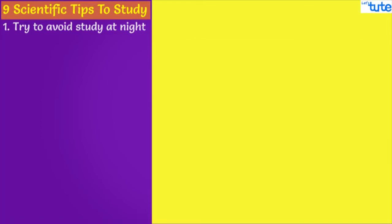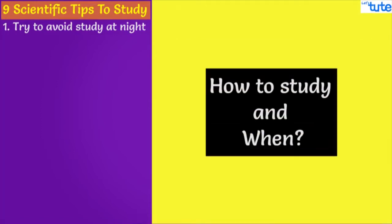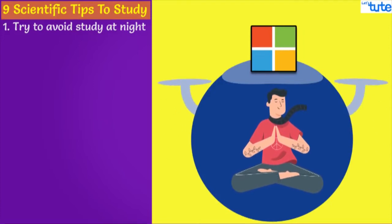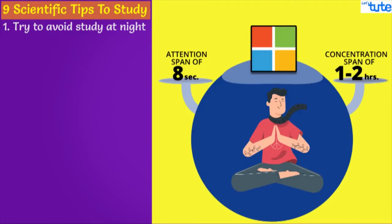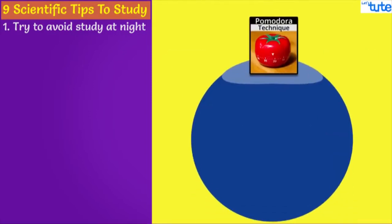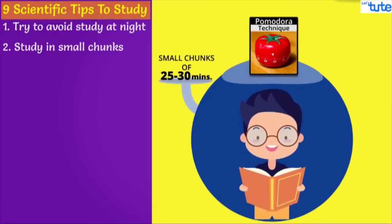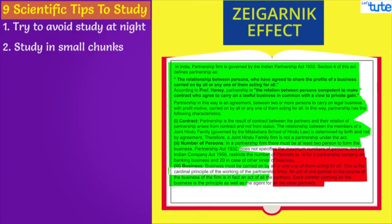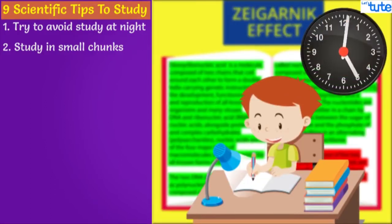Tip number two — how to study and when? You will be surprised to know that according to a study by Microsoft, the average human being now has an attention span of 8 seconds and the average concentration span can be between 1 to 2 hours. According to the Pomodoro technique, you should study in small chunks of 25 to 30 minutes and take a 5-minute break. If you are not able to finish a particular topic in 30 minutes, this is where the Zeigarnik effect comes into picture, which says that people remember uncompleted or interrupted tasks better than completed tasks. Sitting for 8 to 10 hours at once is not a good idea.